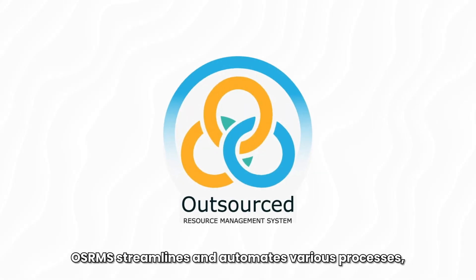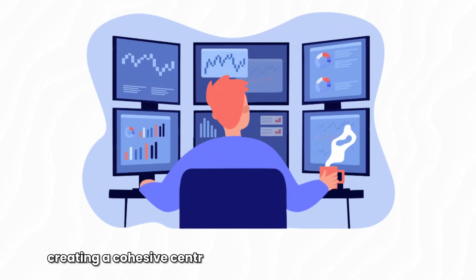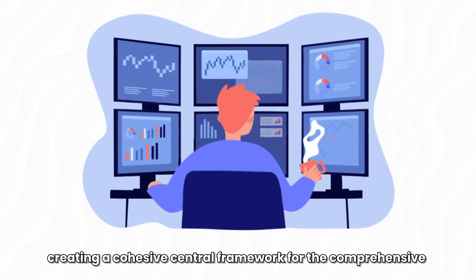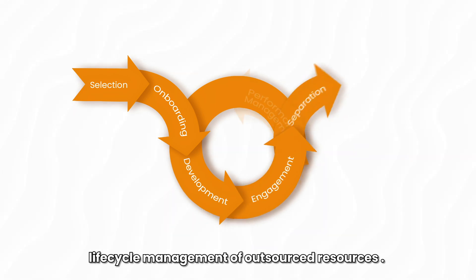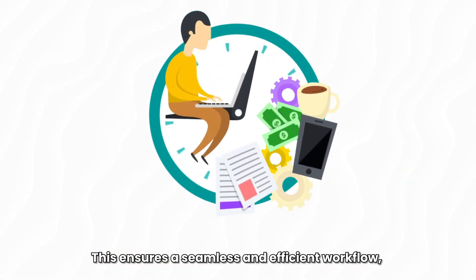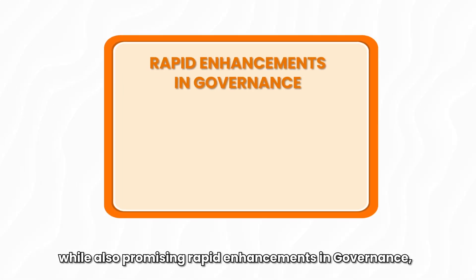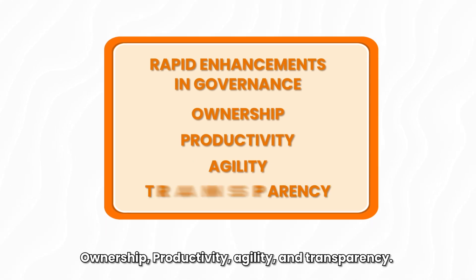OSRMS streamlines and automates various processes, creating a cohesive central framework for the comprehensive lifecycle management of outsourced resources. This ensures a seamless and efficient workflow, while also promising rapid enhancements in governance, ownership, productivity, agility and transparency.